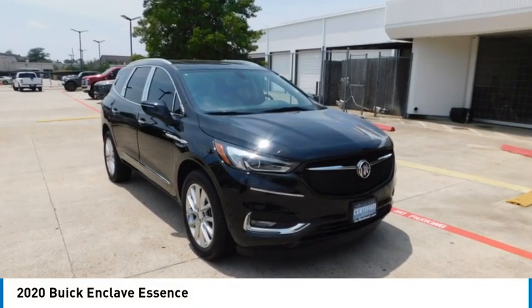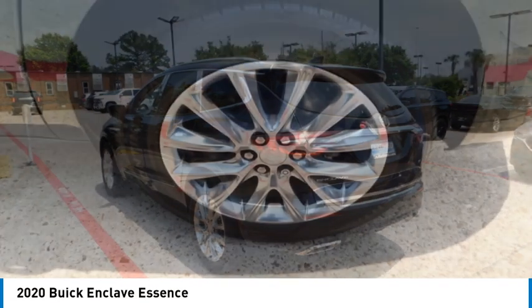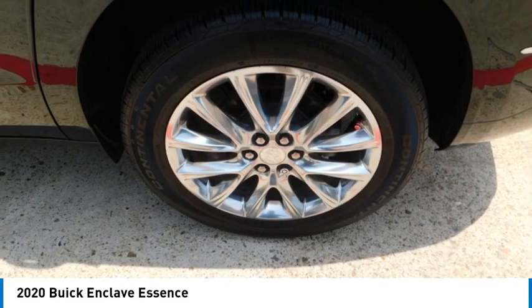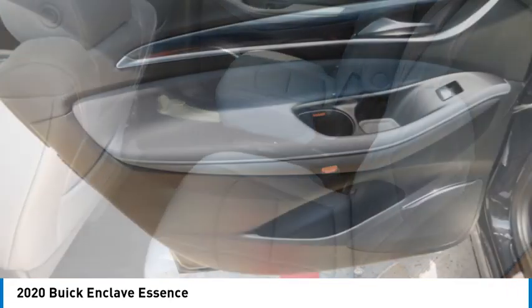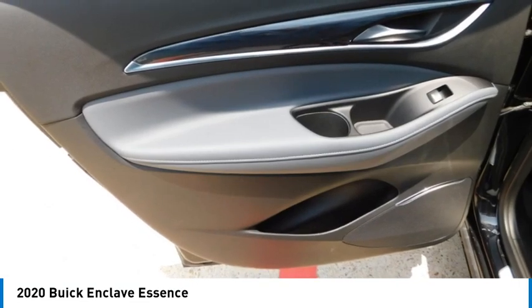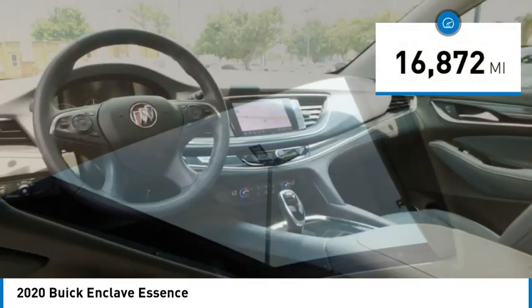Stop by and take a look at the 2020 Enclave. The Enclave offers three rows of seats, standard. Not only is it roomy and stylish, but Buick really did its homework on this vehicle. They did not cut any corners. This vehicle has less than 20,000 miles.